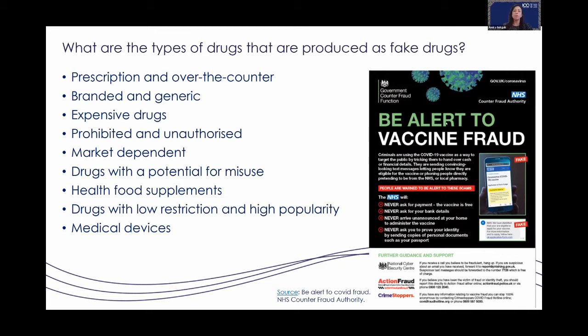We've seen a lot of adulterants in counterfeit drugs, including steroids, drugs used for erectile dysfunction, NSAIDs (non-steroidal anti-inflammatory drugs), slimming agents, and anti-diabetic agents. We've seen all sorts of things with counterfeit drugs.